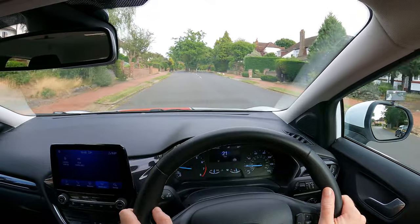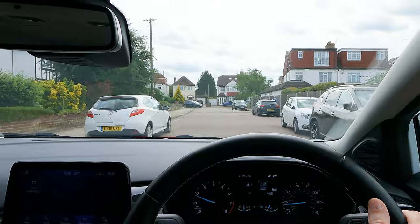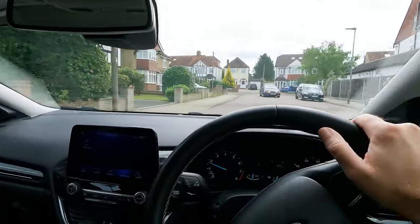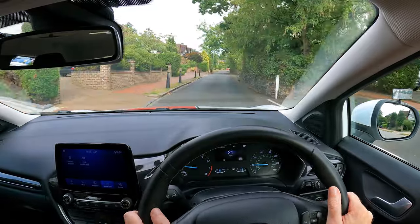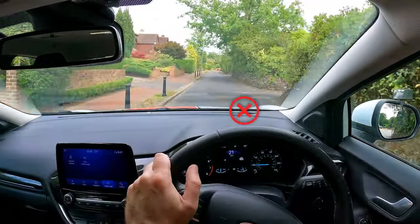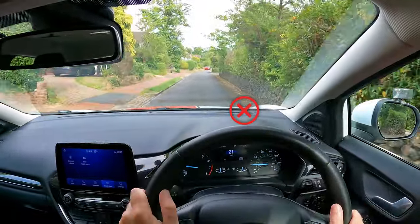One common mistake many new drivers make is staring at either the kerb, parked vehicles, the centre line, or oncoming traffic. Doing so can lead to unintentional steering either towards what they're looking at, or steering away to avoid it. This makes it hard to drive in the correct position.